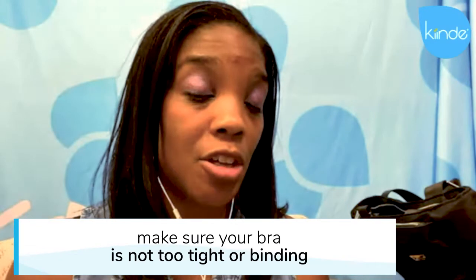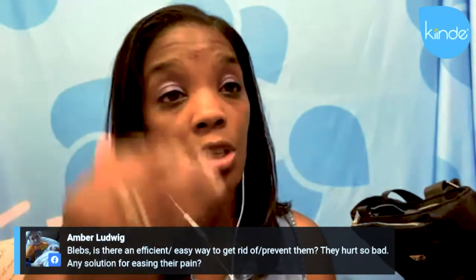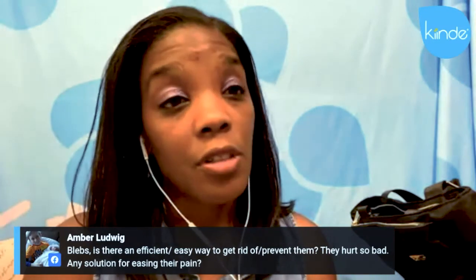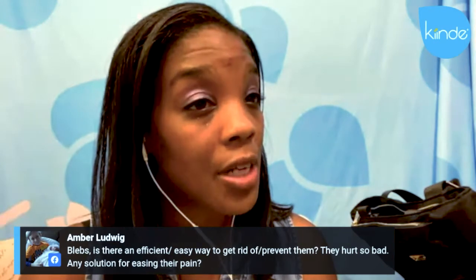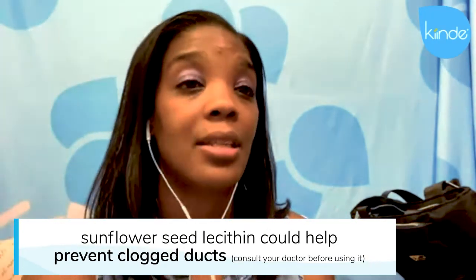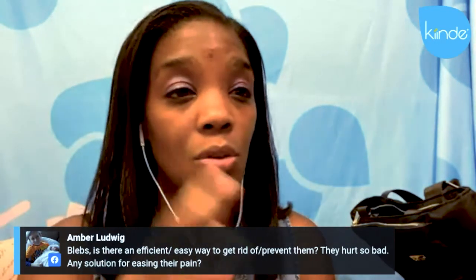Tight and binding bras encourage clogged ducts, which encourages blebs as well. If you are super prone, one thing I suggest — though you should talk to your doctor, lactation consultant, and pediatrician — is sunflower lecithin. They do make soy lecithin, but for dietary reasons the sunflower is a little bit better. It's like a herbal vitamin you take once a day.